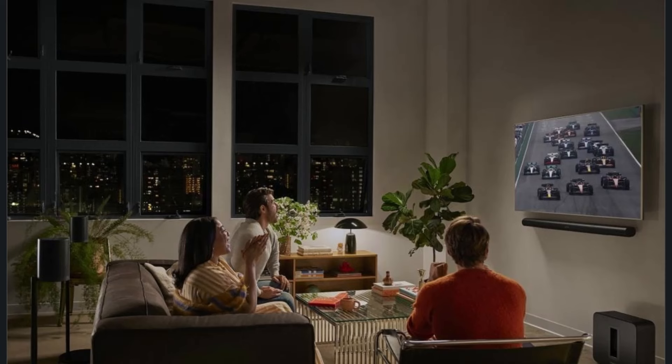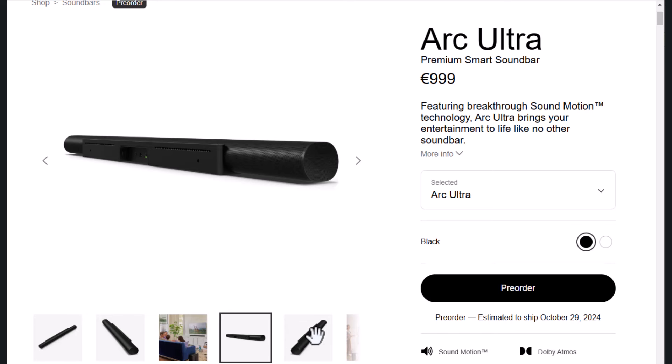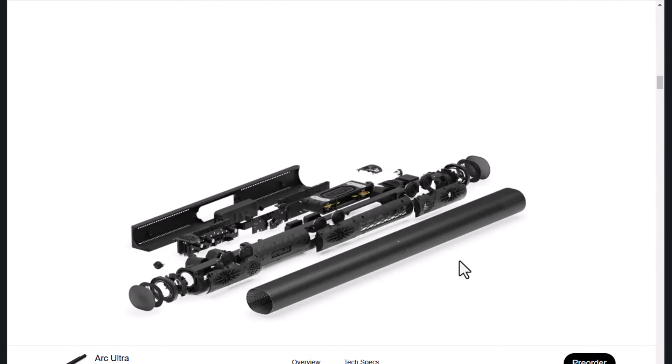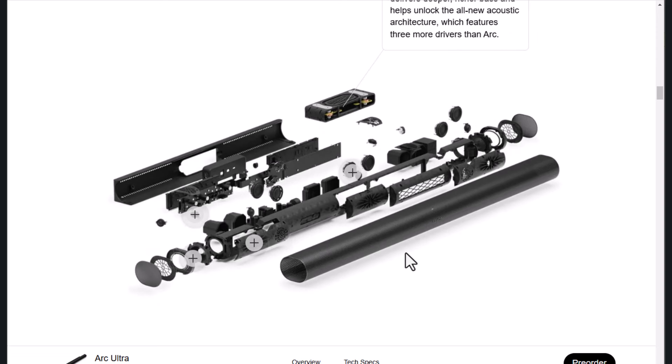But here's the kicker — I started looking into whether the number of speakers actually contributes to the surround sound experience, or if it's just a clever marketing tactic. This brings us to its tech features. The Sonos Arc Ultra boasts a ton of them: voice control compatibility, AirPlay 2, and TruePlay tuning. Each of these claims to enhance your experience. Voice controls? Super convenient. I was skeptical — could it really make that big of a difference? And surprisingly, it did.